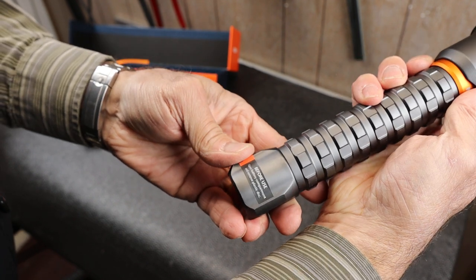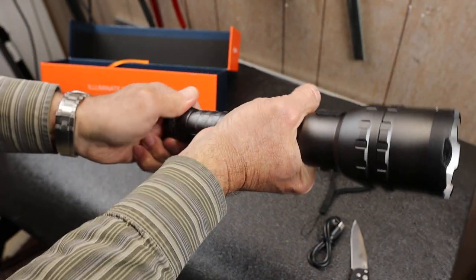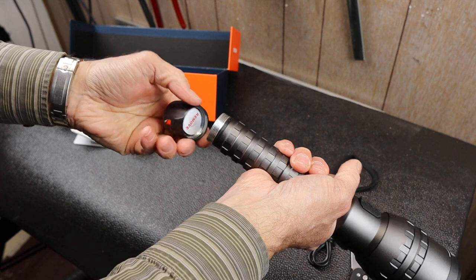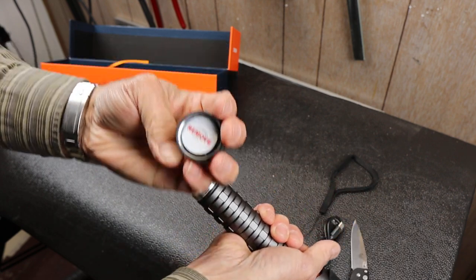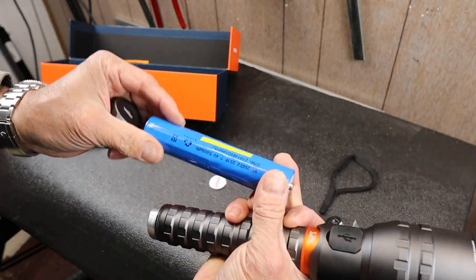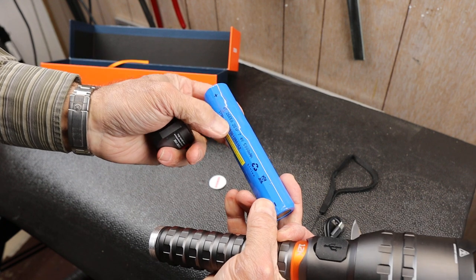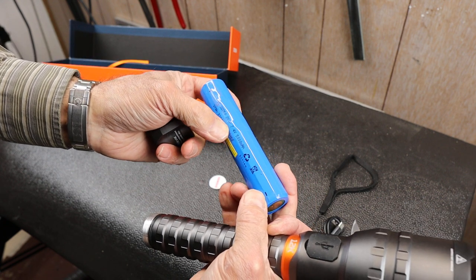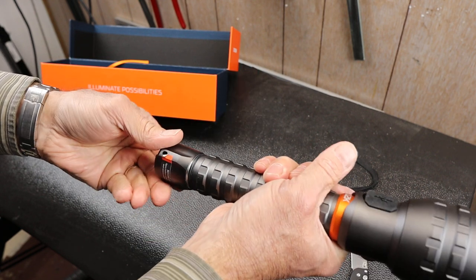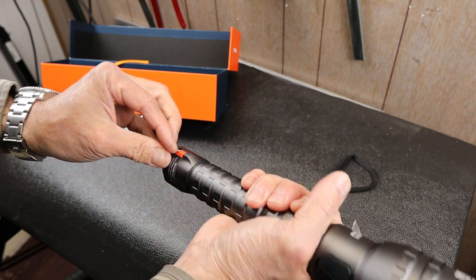Before use, it says to open the battery compartment and remove the plastic disc — that's probably to keep it from going off on the journey from China. Look at that monster — it's actually two batteries in one tube: two 26650s, two 5,000 mAh batteries. Something with this much juice could start a fire, so you've got to be a little careful.